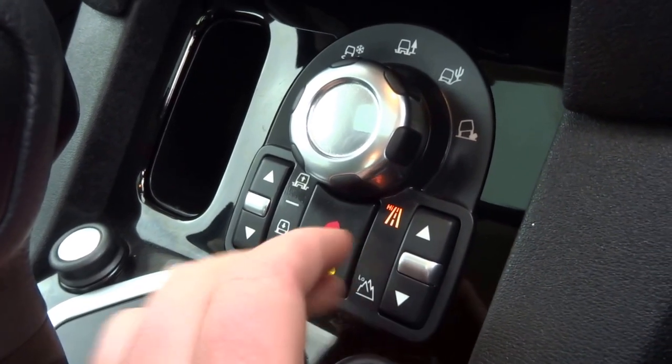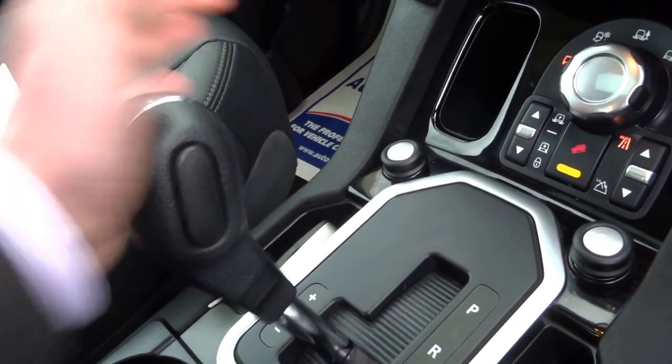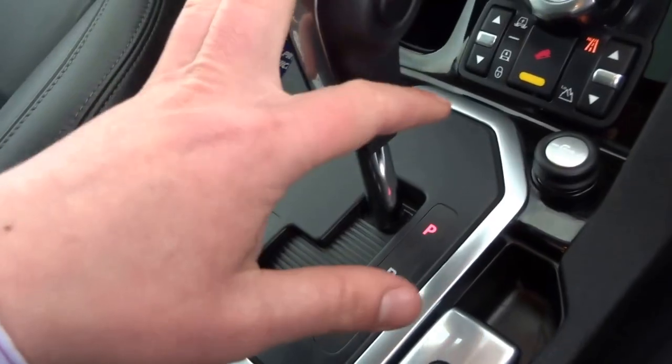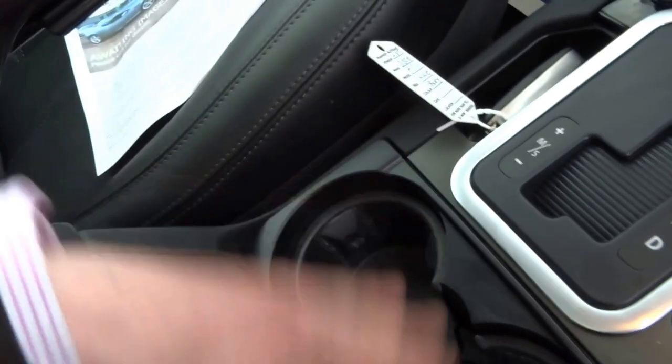High and low range settings for the gearbox. Hill descent control. It's a fully automatic transmission but you can override it — put it into manual or sport mode. Electronic parking brake. Slightly different layout on these Discovery 4s — the off-road settings are here, which they used to be back there.